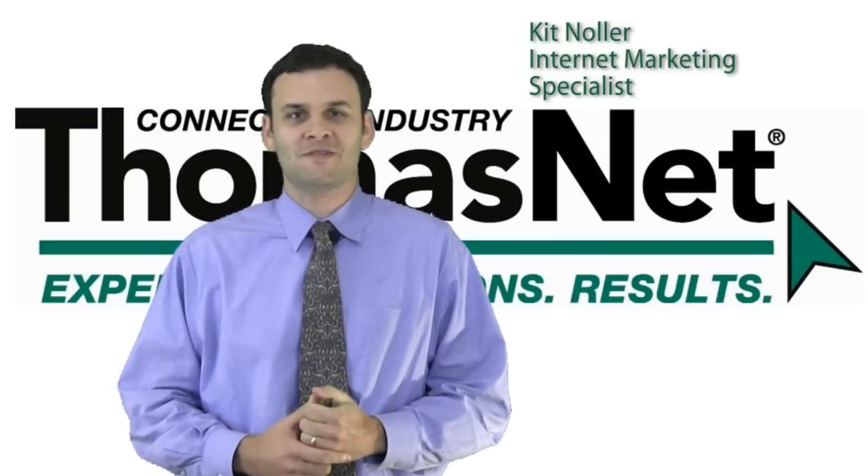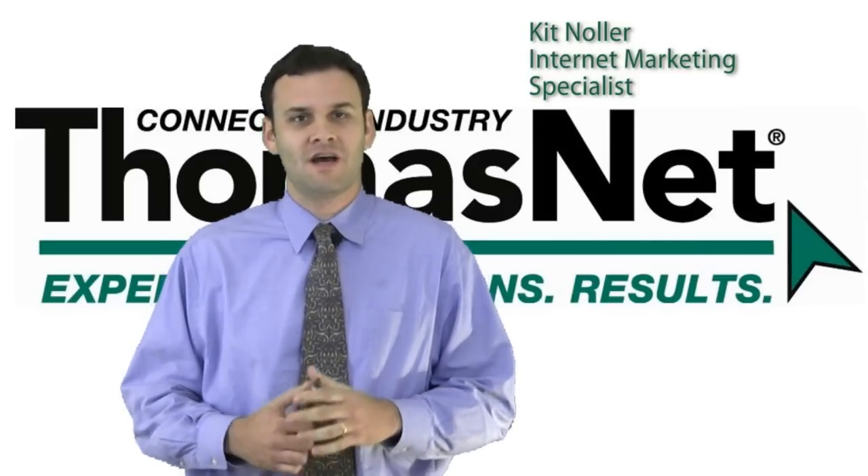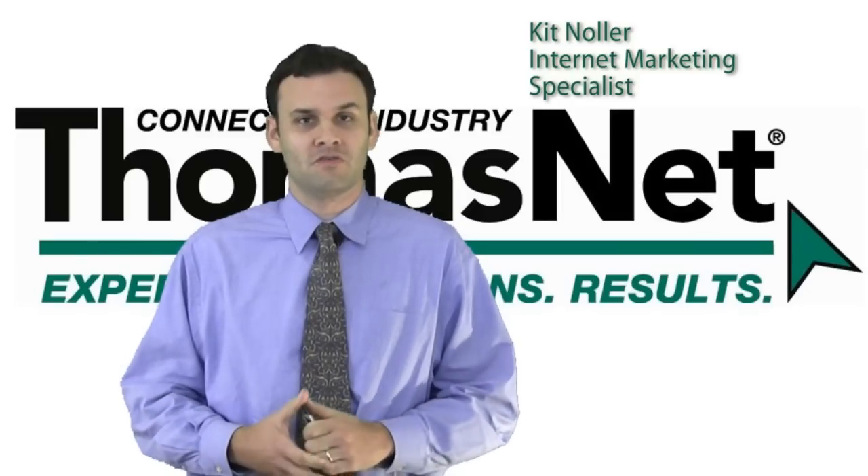Hi, I'm Kit Noeller, ThomasNet Internet Marketing Specialist, and today what I want to focus on is how ThomasNet can actually help you to improve your search engine rankings.